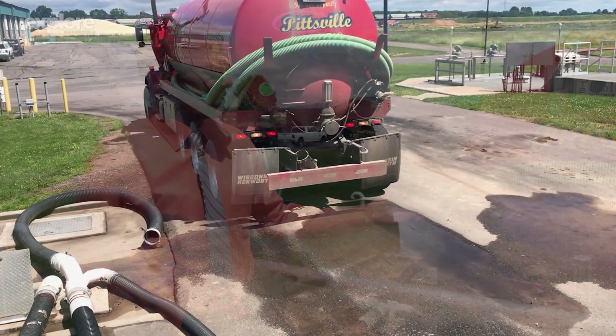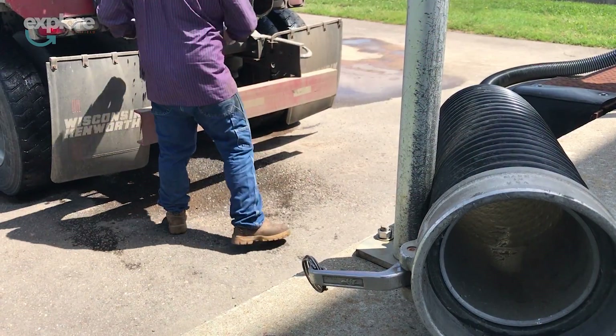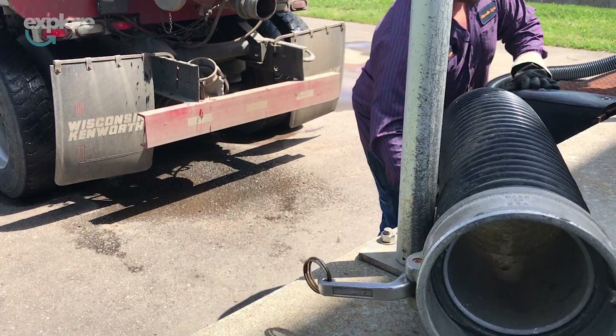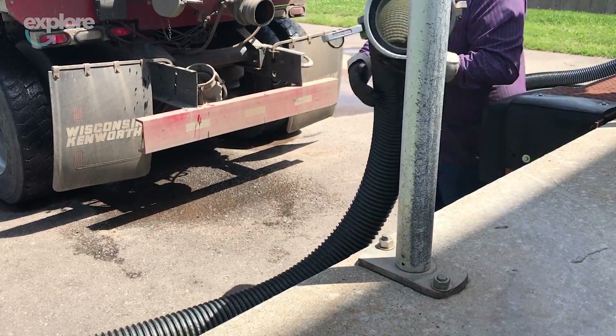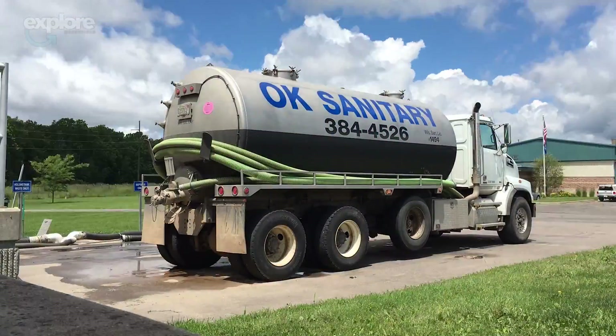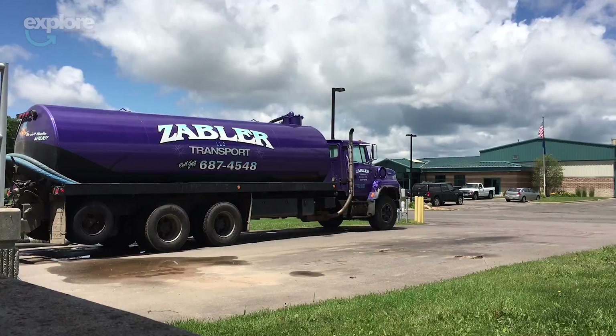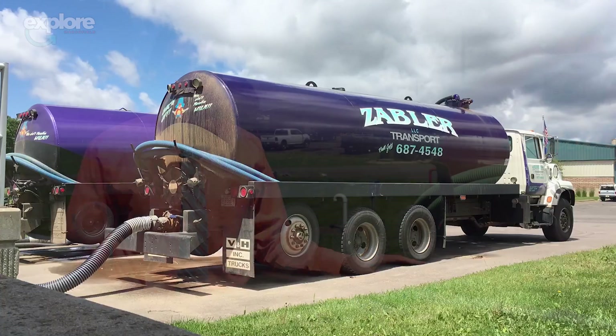Here we are where the haulers unload. We have room for two haulers to back up. Currently this one's backed up using the six-inch discharge. He's bringing in holding tank waste. We also take septic waste and a lot of industrial waste. We charge the same rate for people in the country as we do in the city — that way it's fair for everybody. Our job is to clean up the environment. We don't care where people live.